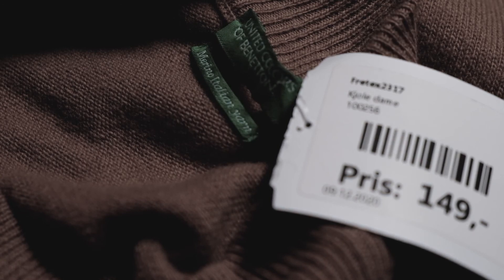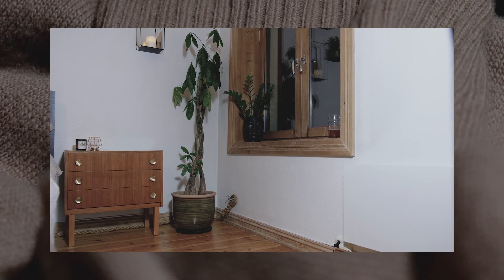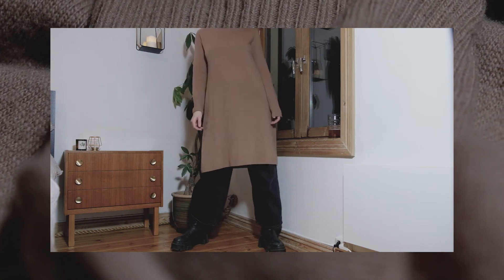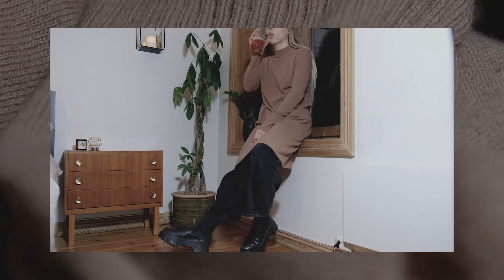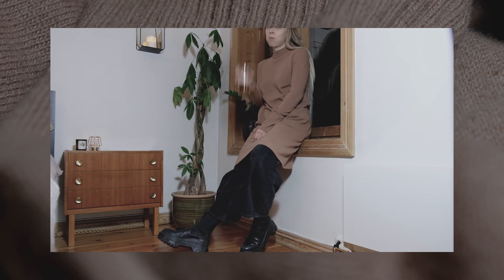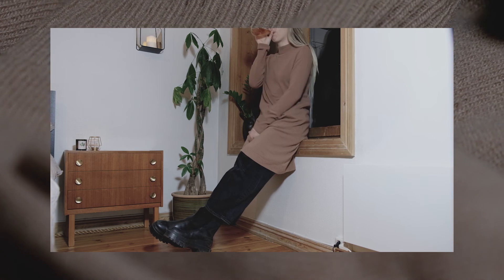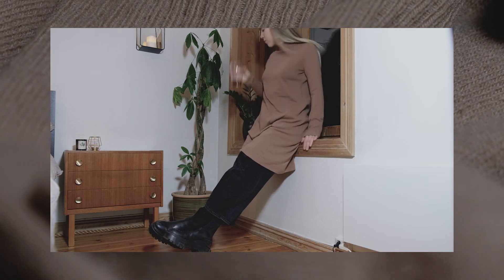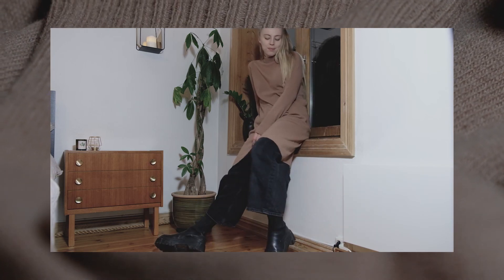I paid about $17 for this dress and it is made out of 100% merino wool. It's from United Colors of Benetton, and I think it would be at least $100 if you bought it new. This dress is just so extremely comfortable — I can see myself lunching with a friend at a café or sitting in a lounge, having wine with someone that I really like. That is what I want to do when I'm wearing this dress.